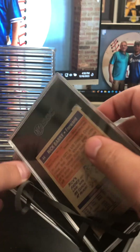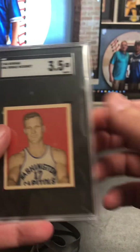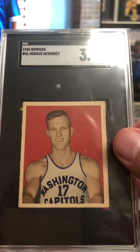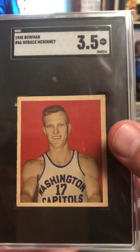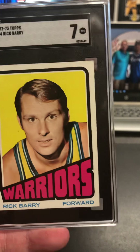Flipping back to some more vintage basketball. Horace McKinney — Bones McKinney — in the 48 Bowman. This is actually my father-in-law's card. He wanted me to submit that for him. That's the only one in this submission — usually I've got a handful, but this is the only one this time. Very sweet card. I think he'll be pleased with that.